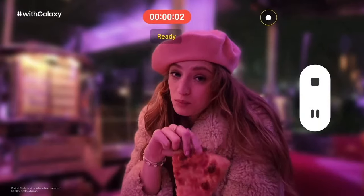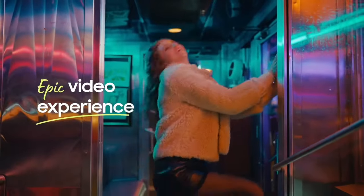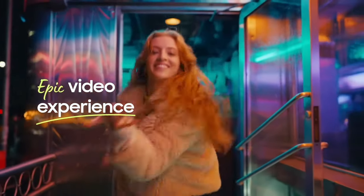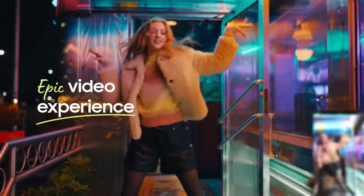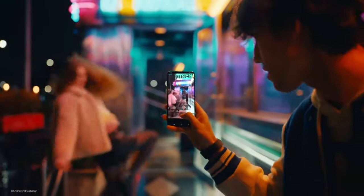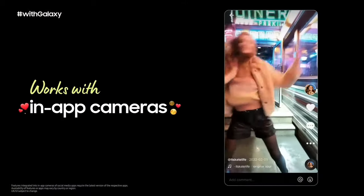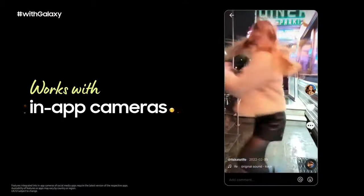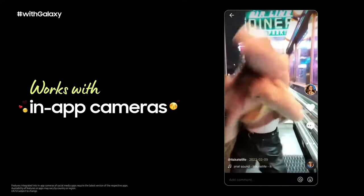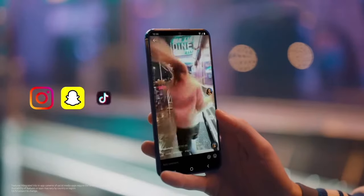Look how the camera makes the subject really stand out from the background, even for portrait video. AI Autofocus, VDIS, and Super HDR enhance that experience even further, providing masterful shots from different angles and in different lighting conditions. All of that tech is integrated with the in-app camera of your favourite social apps, so you can capture gorgeous videos straight from Instagram, Snapchat, and TikTok.